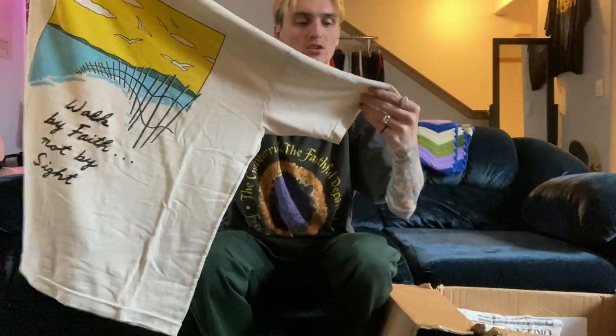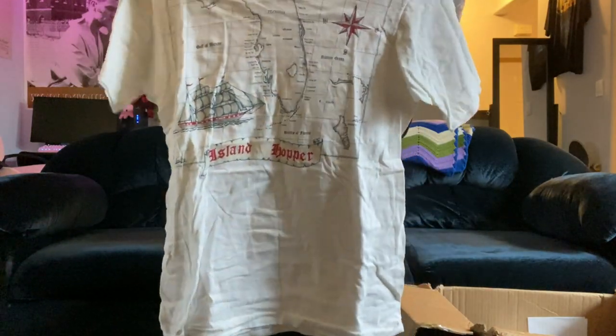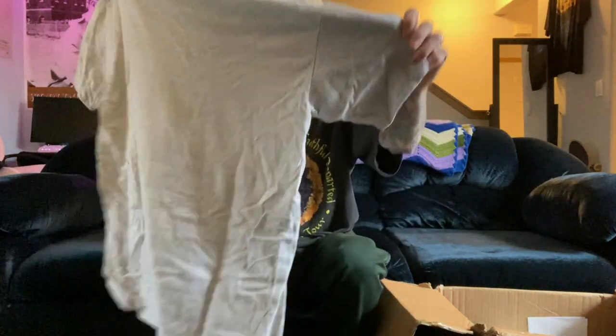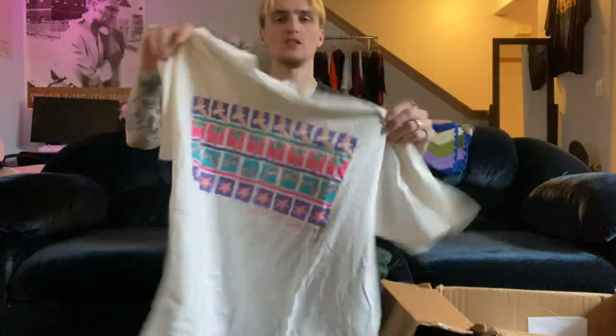We have another Jesus-style tee mixed with a nice art graphic print — 'Walk by Faith Not by Sight,' double stitched. Then a New Orleans tee, double stitched, size large, just instruments on it. This one looks like a map print — 'Island Hopper,' Saint Augustine Florida, size medium, single stitch, with a back print and a front mullet hit. Then a nice cat shirt, size large, another dual-collared one — it just says 'Kittens,' really cute with a purple dual collar and roll-up sleeves.